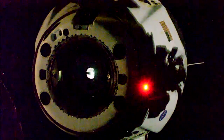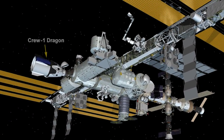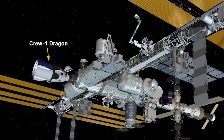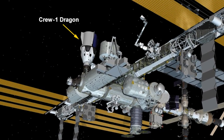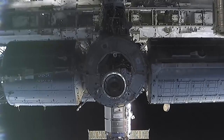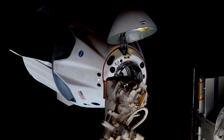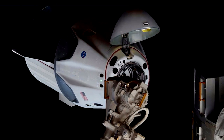NASA's SpaceX Crew-1 astronauts aboard the space station will mark another first for commercial spaceflight on April the 5th, when the four astronauts will relocate the Crew Dragon spacecraft. NASA astronauts Michael Hopkins, Victor Glover, and Shannon Walker, along with JAXA astronaut Soichi Noguchi, will undock Crew Dragon Resilience from the forward port of the station's Harmony Module and dock to the space-facing port. This will be the first port relocation of a Crew Dragon spacecraft.